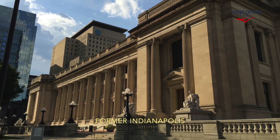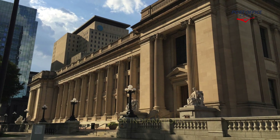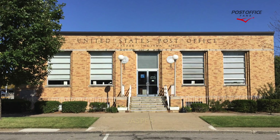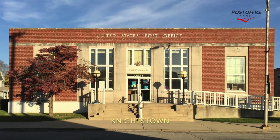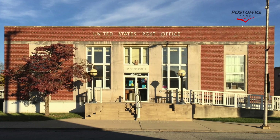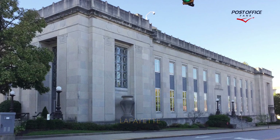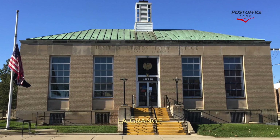Former Indianapolis, nine post office related themed murals. Jasper, one mural. Knightstown, one mural. Lafayette, two murals. LaGrange, one mural.